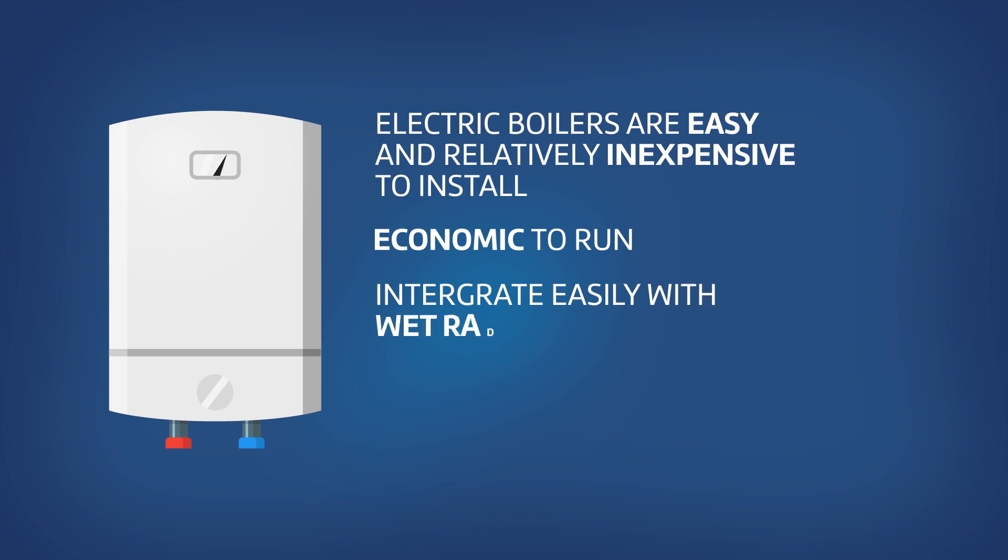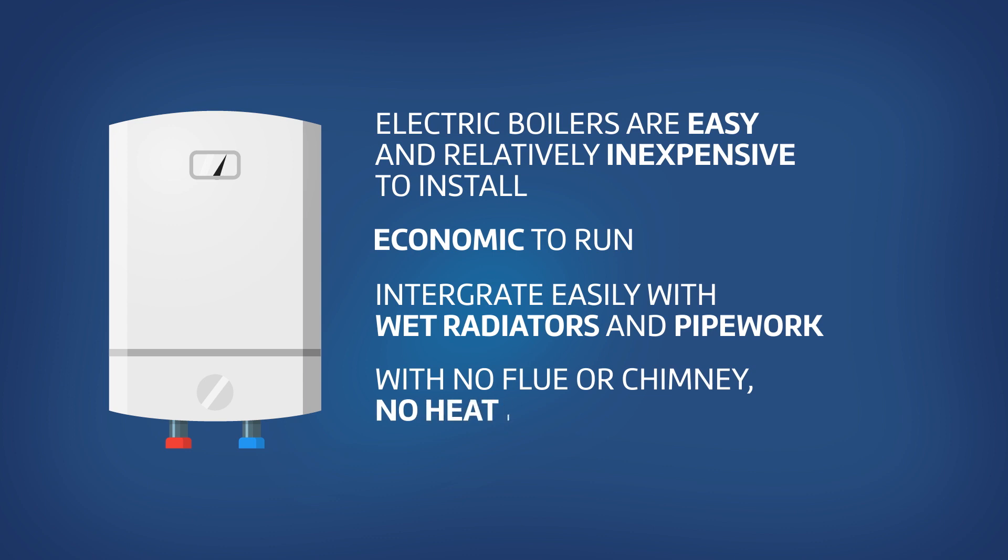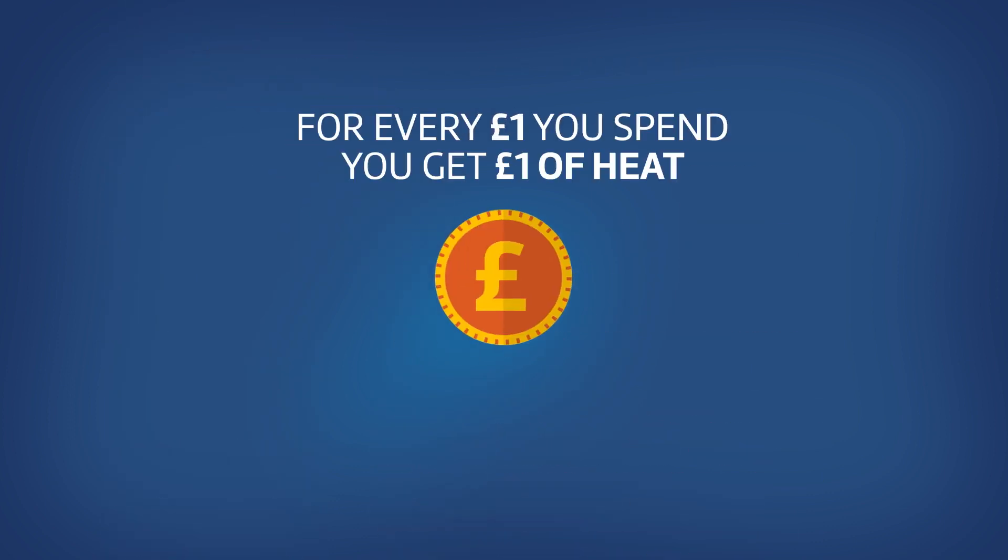They will generally integrate quite easily with wet radiators and pipework. Because there's no flue or chimney, no heat is wasted. So for every £1 you spend, you get £1 worth of heat.